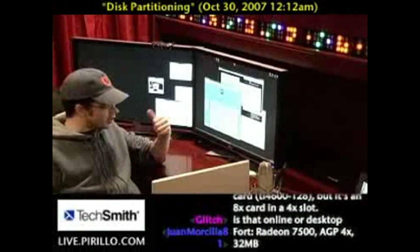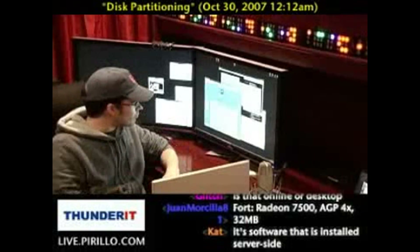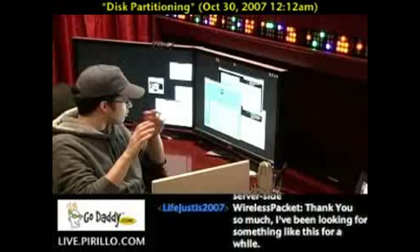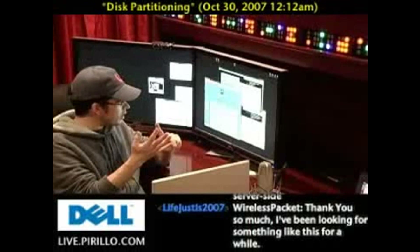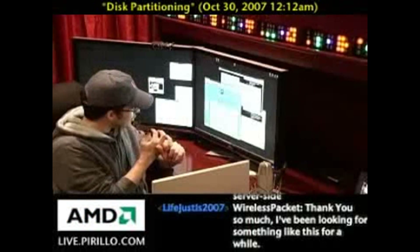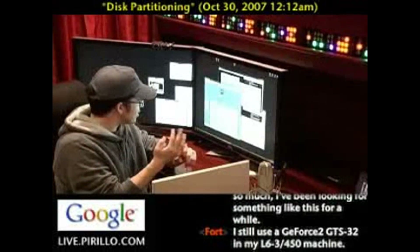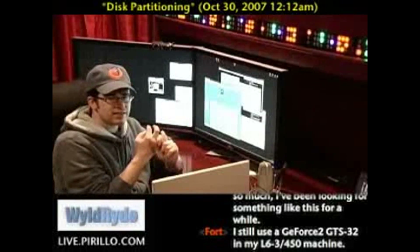The cool thing about PartedMagic is not only is it Linux and open-source, but it boots from the CD. And more importantly, listen to all the various formats it supports. These are the file systems: EXT2, 3, and 4 for all you Linux fans; FAT16, FAT32; HFS and HFS+ — that's for you Mac heads; JFS; Linux Swap; NTFS; REISER; and XFS.